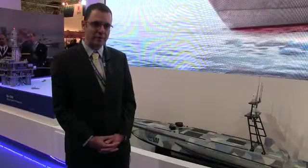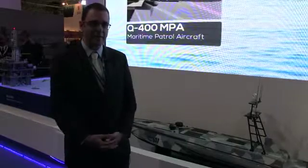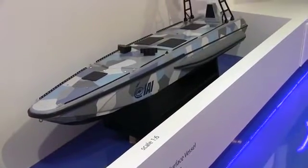The Katana is a multi-mission USV — unmanned surface vessel. It's dual-use: it can be used either for unmanned tactics and missions or manned missions. It can very easily be switched between manned and unmanned. It's an 11.9-meter vessel that allows you to maintain sea state 4.